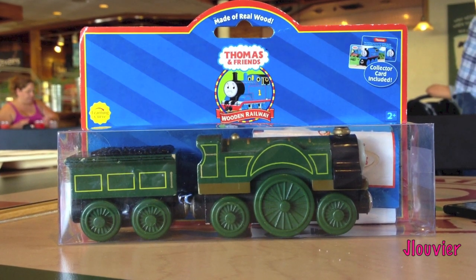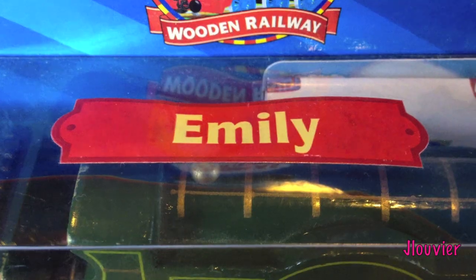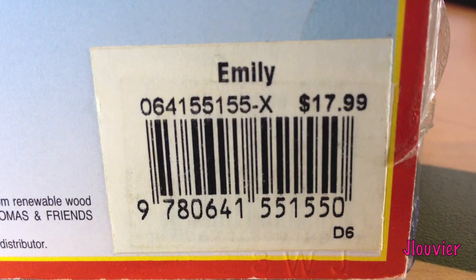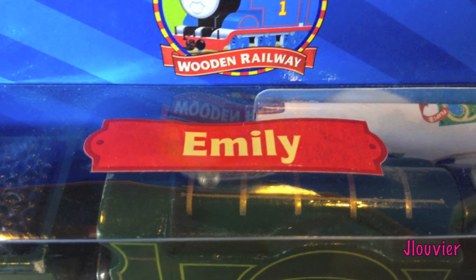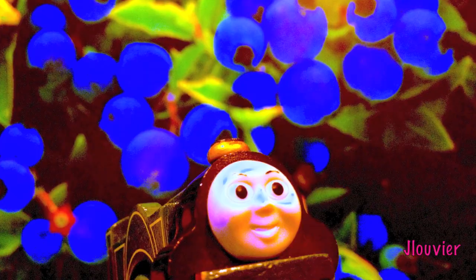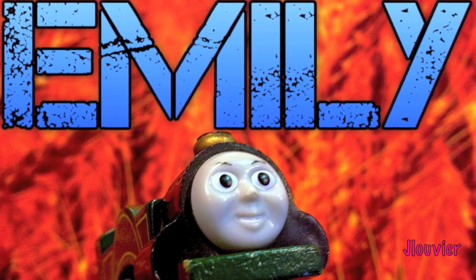Hey everyone! Happy Friday! Today we're going to be featuring the greenish girl in town, Emily. Emily is modeled after a GNRG Sterling Single. Amazingly, there is only one of these types of engines left in the world today, which is located in York at the National Railway Museum.